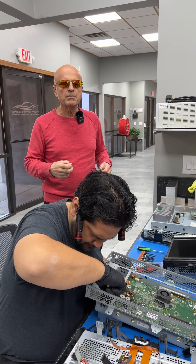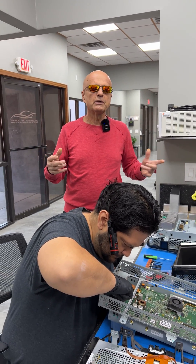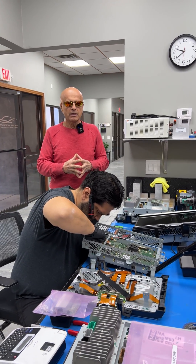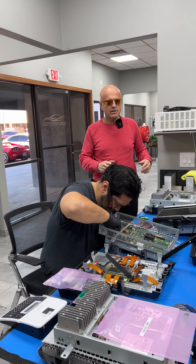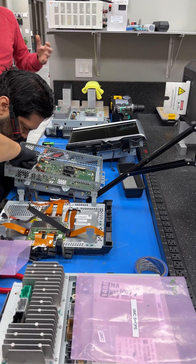Chip failure impact varies a bit — usually not rendering the car undriveable, but leaving it in limp mode with limited charging capability. In advanced cases, the car actually does stop driving. The prescribed fix for this issue from Tesla is a complete MCU-1 replacement or upgrade to MCU-2.